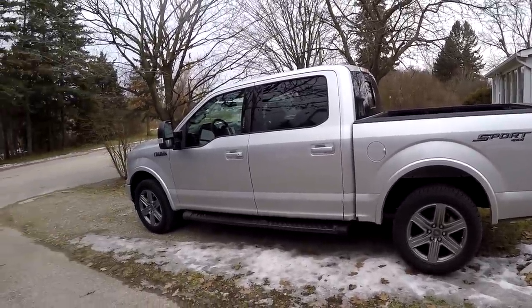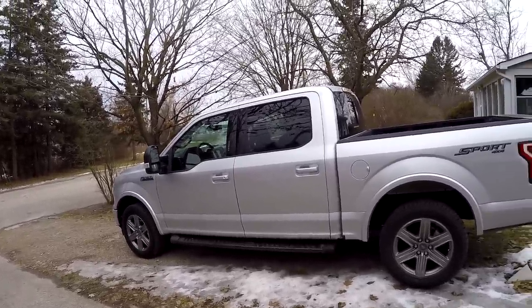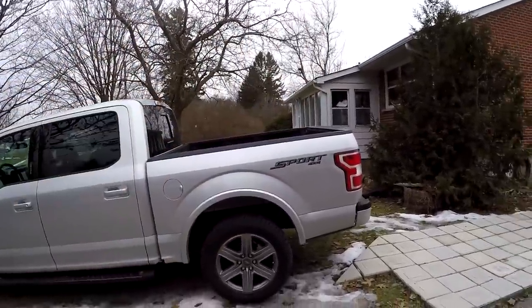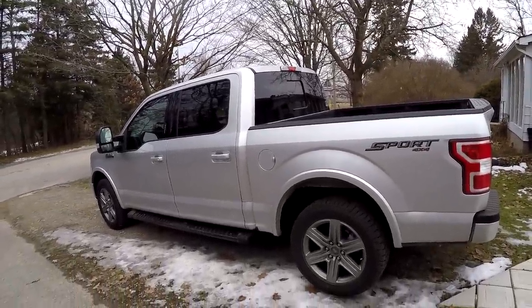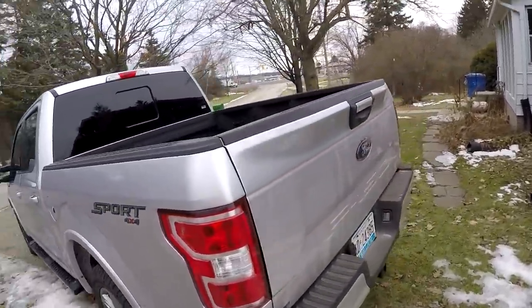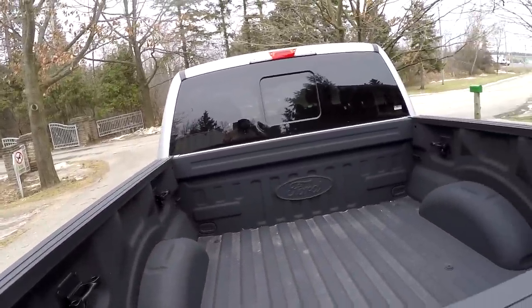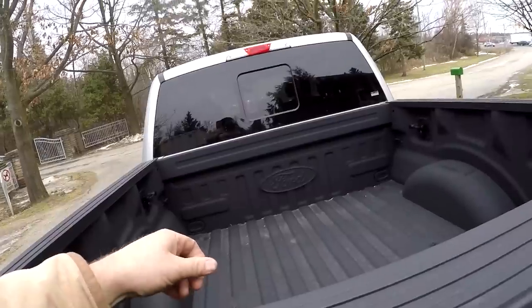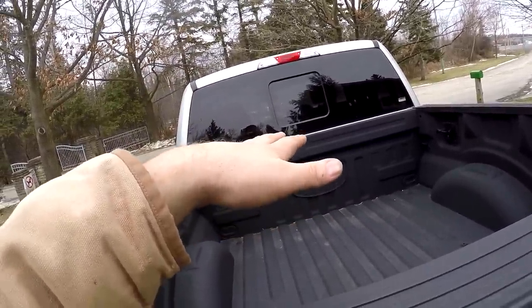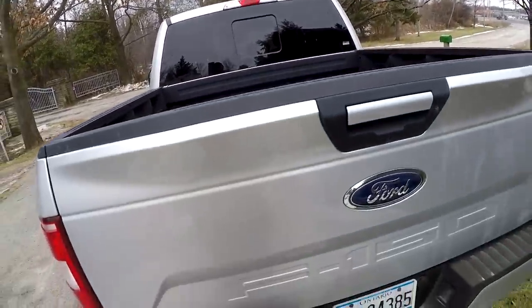Today we are gonna head down to the truck accessory place about 35-40 minutes south of me. We're getting our truck cap put on so we'll have a little more storage space in the back. I missed my other one so I pretty much ordered it right away. It came in early — wasn't supposed to be here till the new year — so sweet. It'll be about an hour to install.